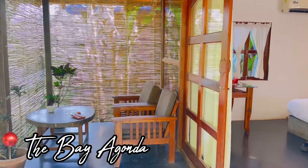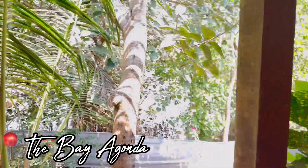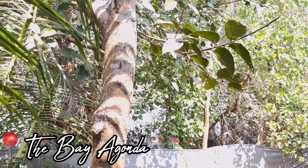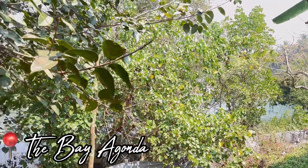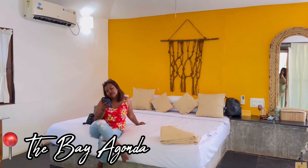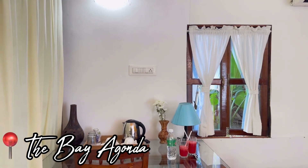Today we'll be exploring Agonda and Palolem. We've already checked in, so basically this is how our room looks like. This is the sitting area where we have a small, beautiful river. We'll be heading for a boat ride in the evening probably. This is the outside area, and this is how our room looks like. That's my cousin Clinty — say hi, Clinty!